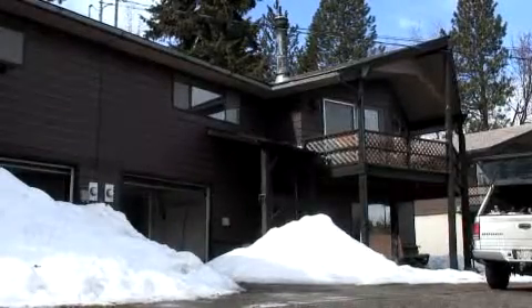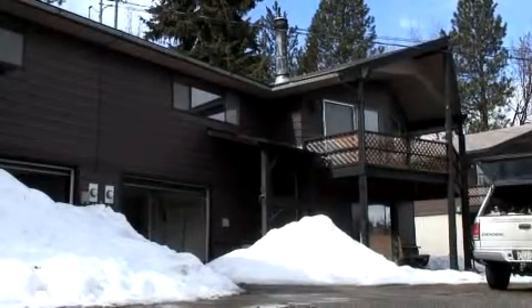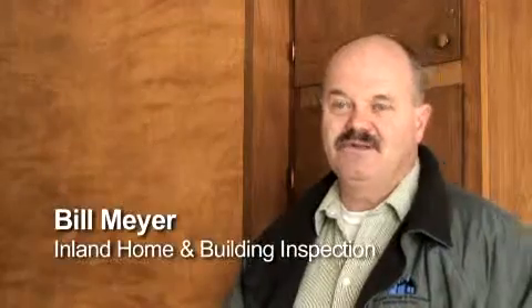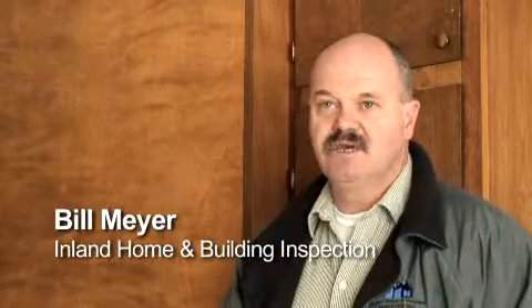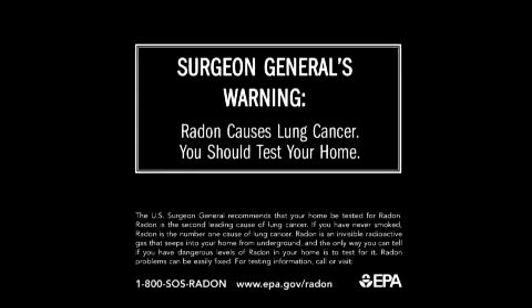The radioactive gas radon is abundant in parts of the Inland Northwest. Radon is everywhere, all across the country, but Spokane has high levels because we have so much uranium in the soil. And this is a health risk.